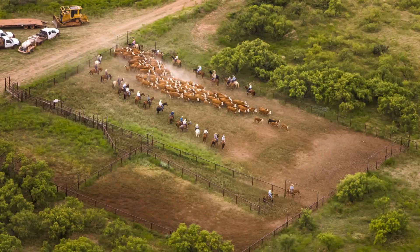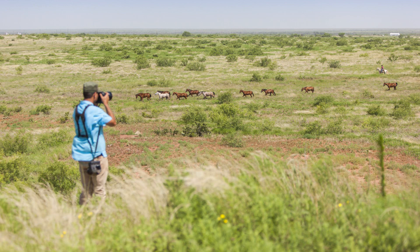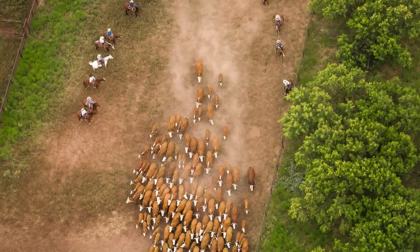I'd heard that the ranch was for sale and I was out there about 10 years ago. They've got a really great group of cowboys out there, and I thought I want to go out there and just spend one day documenting them. So I was out there a day and I thought, I've got to come back. So I asked the owners for more days and they said yes, we'd love to help you out and let you do your book.